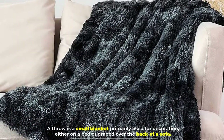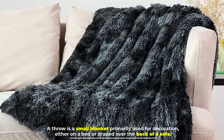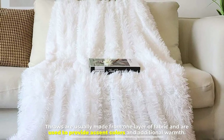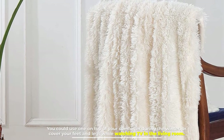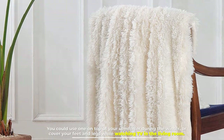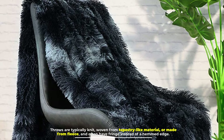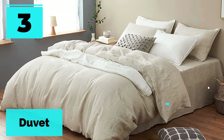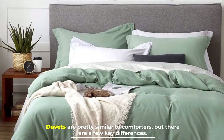Number two: the throw. A throw is a small blanket primarily used for decoration, either on a bed or draped over the back of a sofa. Throws are usually made from one layer of fabric and are used to provide accent colors and additional warmth. You could use one on top of your comforter during the winter or cover your feet and legs while watching TV in the living room. Throws are typically knit, woven from tapestry-like material, or made from fleece, and often have fringe instead of a hemmed edge.